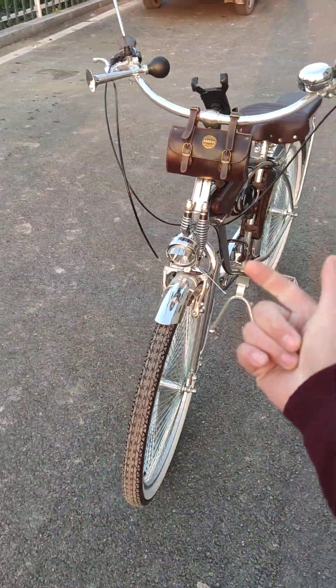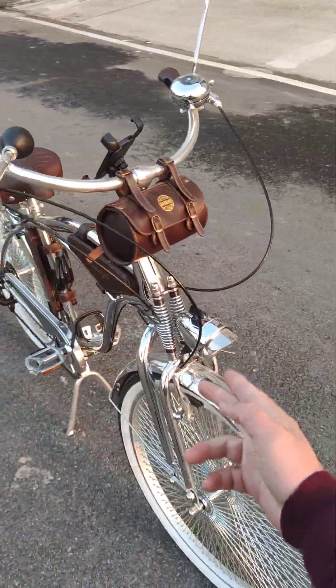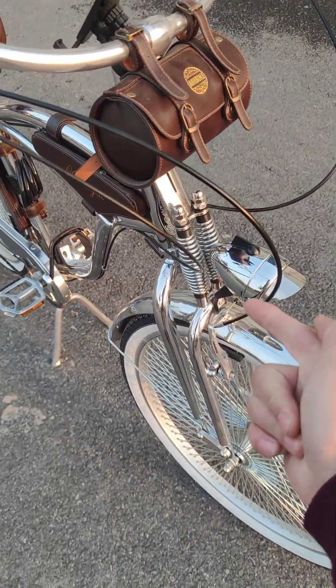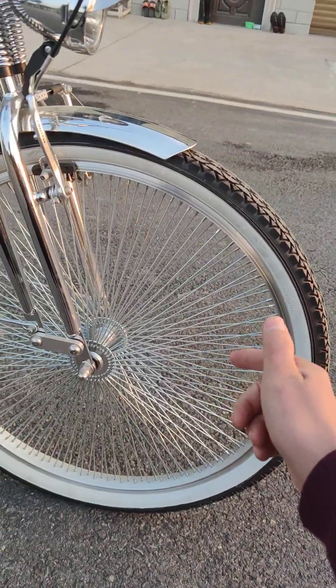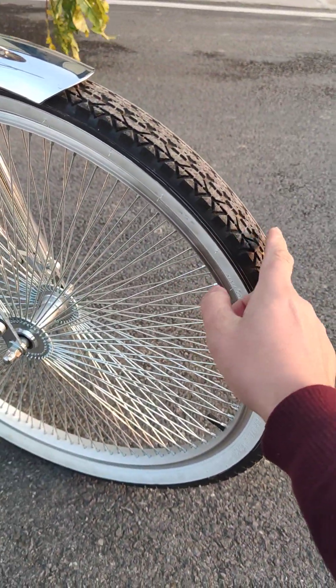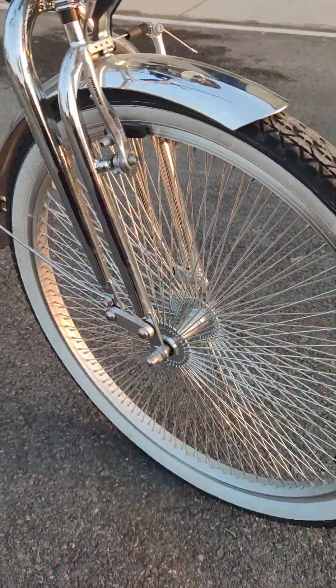We have a two springer fork — this is a classic design and something special on this bike. Two springer fork, not 140 spokes. The tire is up to 26 inch and the width is up to 2.1 inch.